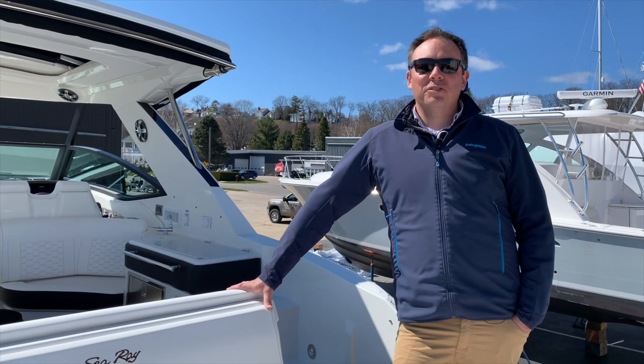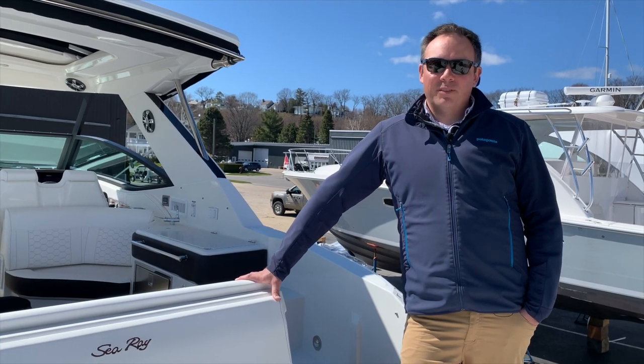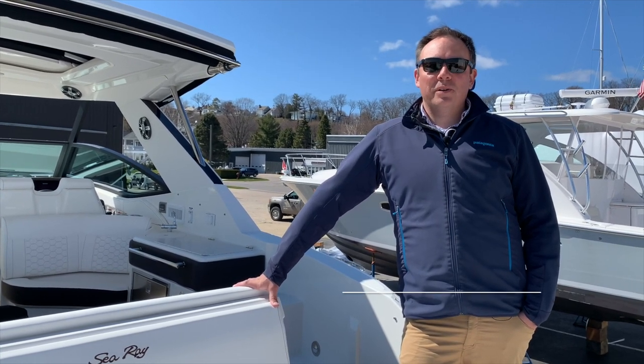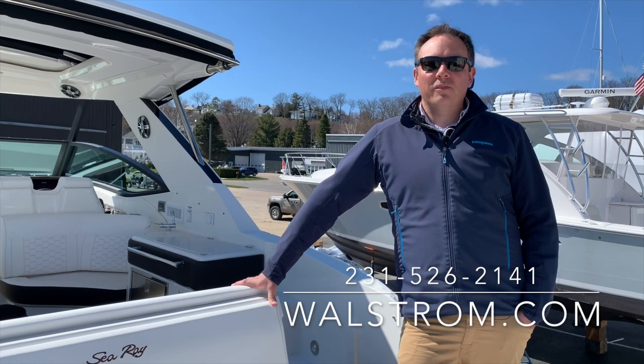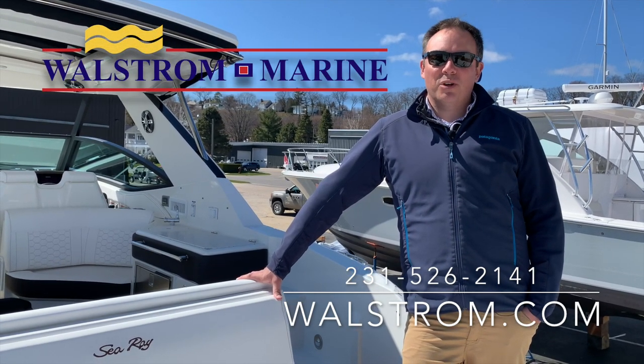Thanks for joining us on our tour of the 2020 Sea Ray 320 Sundancer. For more information, give us a call at 231-526-2141, and we're always open at wallstrom.com, where it's a boat show every day.